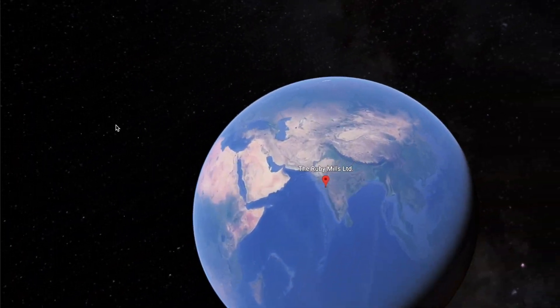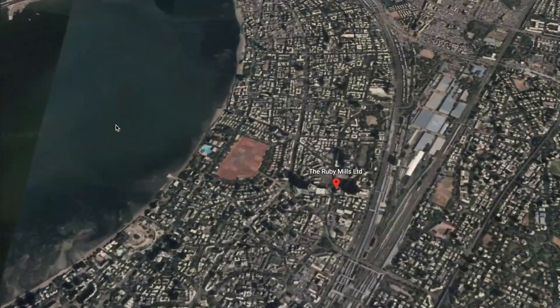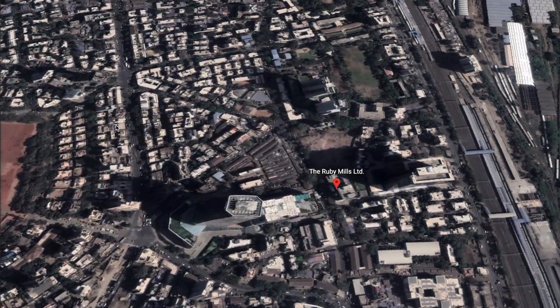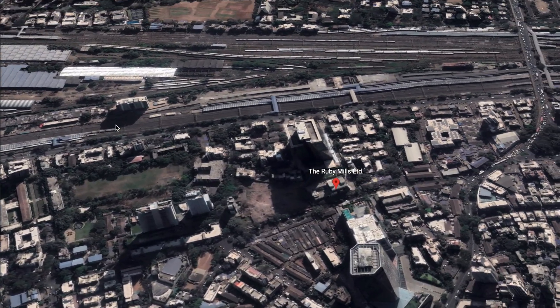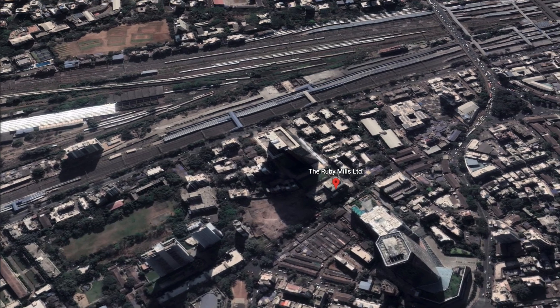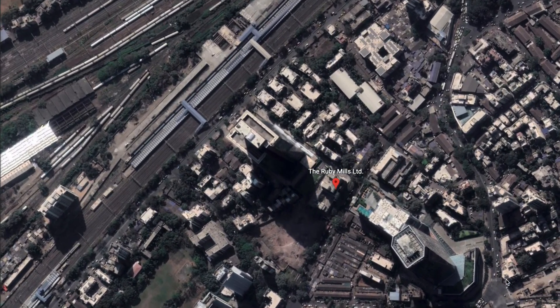Our site is located in Mumbai, Dadar West, with its close proximity to the sea. The plot is opposite the Dadar Railway Station and is set in a mixed commercial-residential space with Kohinoor Square on the western side of the building. It can be accessed from the Senapati-Bapat Road as well as the JK 7th Mark. The plot area is 3,740 square meters.